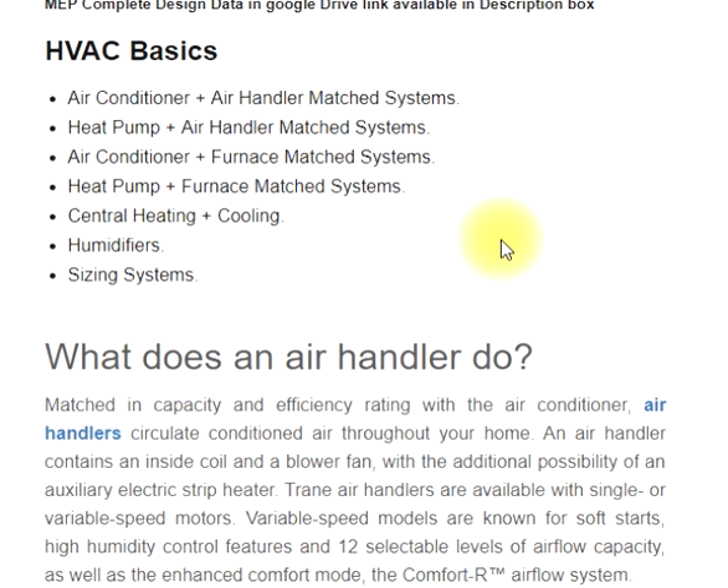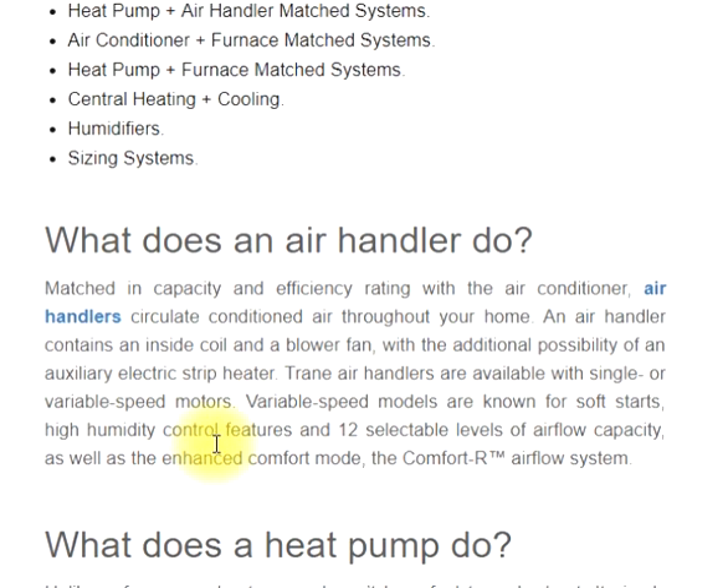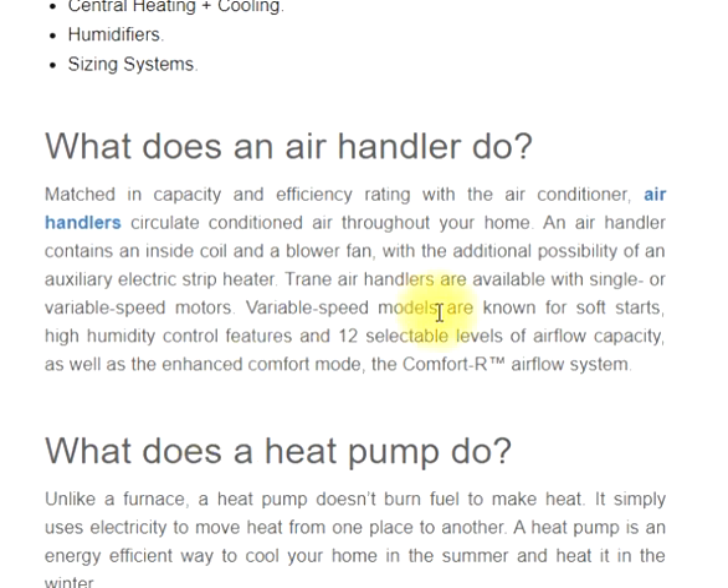What does an air handler do? Matched in capacity and efficiency rating with the air conditioner, air handlers circulate conditioned air throughout your home. An air handler contains an inside coil and a blower fan, with the additional possibility of an auxiliary electric strip heater. Trane air handlers are available with single or variable speed motors. Variable speed models are known for soft starts, high humidity control features, and 12 selectable levels of airflow capacity, as well as the enhanced comfort mode, the Comfort Airflow system.